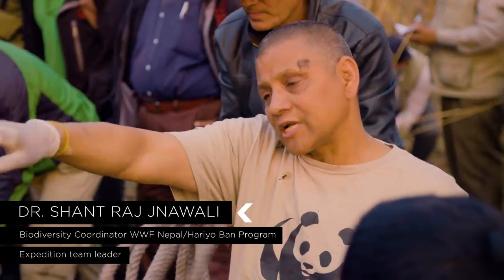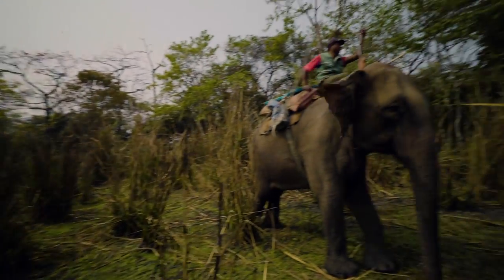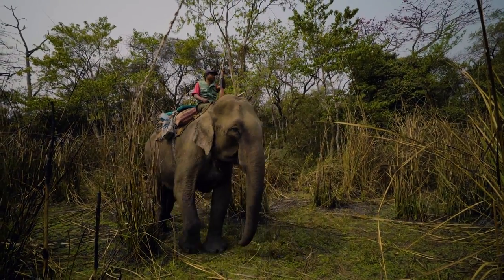According to Nilanga's colleague, Dr. Shant Raj Gawali, without the help of pachyderms, this task would be virtually impossible.